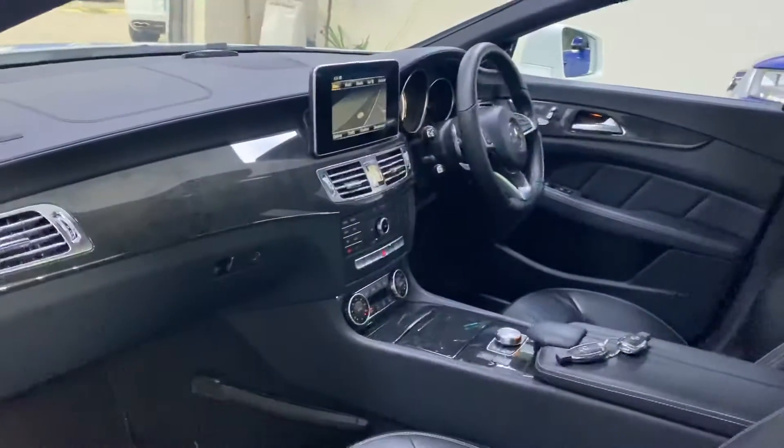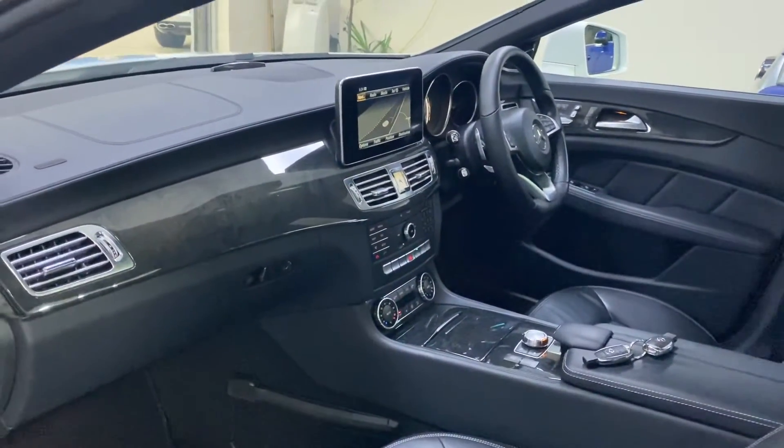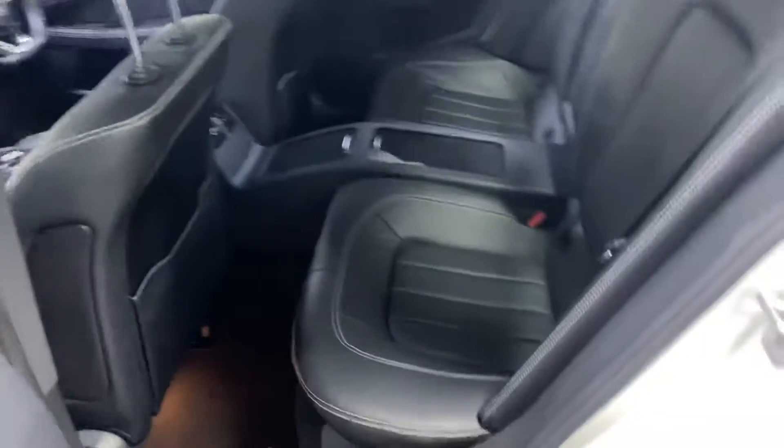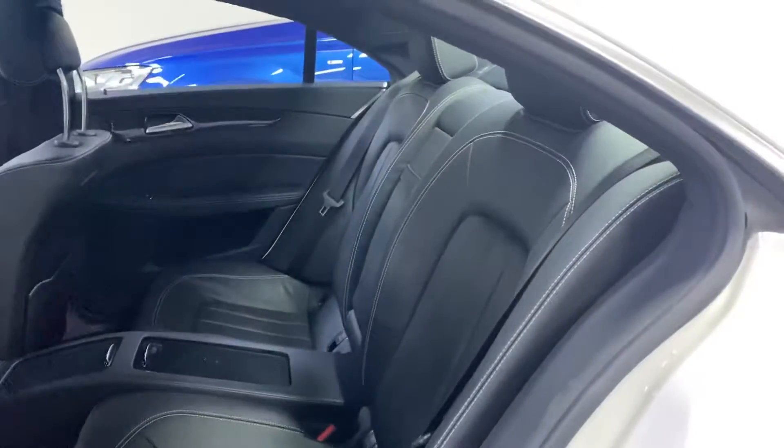There are two keys present for the vehicle, which you can see in the middle there. There's finance available on this vehicle as well, so give us a call and we'll give you monthly figures — very competitive rates at the moment.